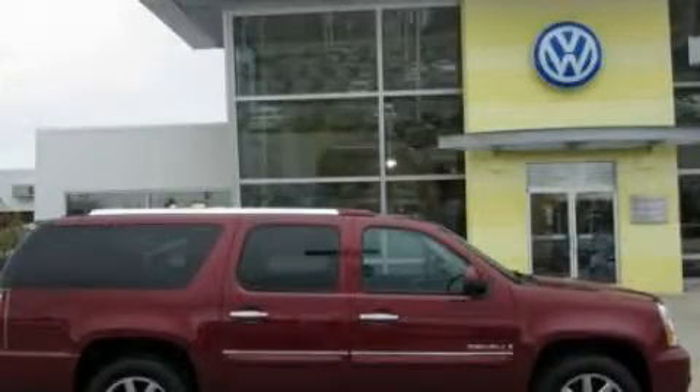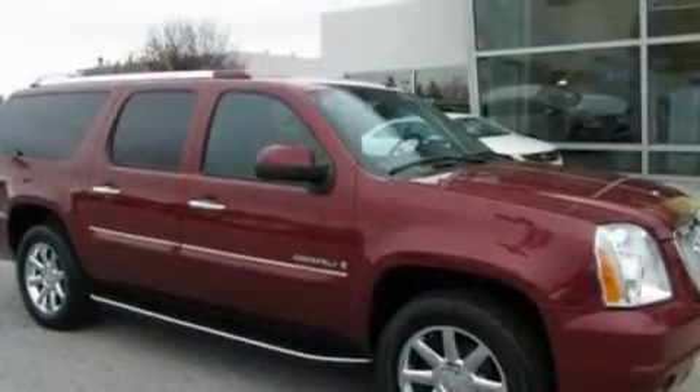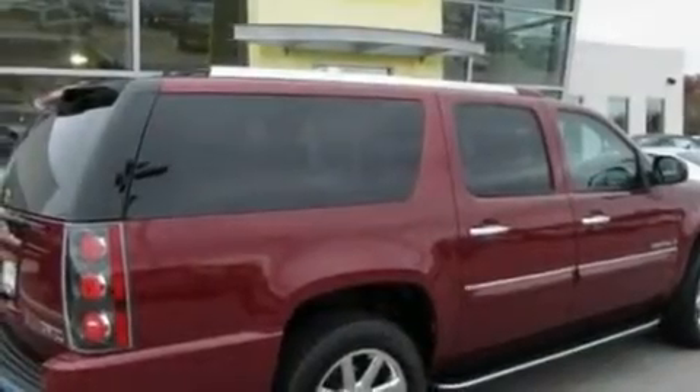This is a 2007 GMC Yukon — for when safety, size, and space are of importance. It has a 6.2 liter 8-cylinder engine and an automatic transmission.